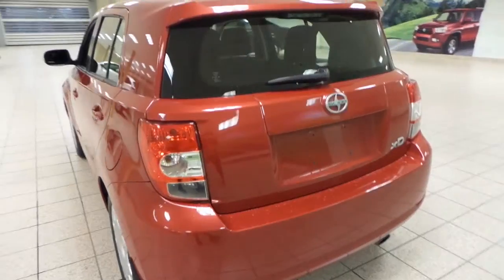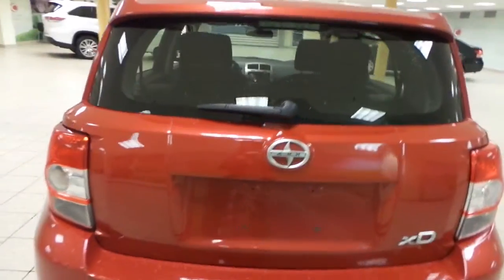Tons of room in the Scion. Lots of visibility and it's in great shape. Next we'll check out the trunk of the Scion.